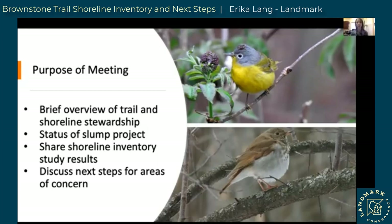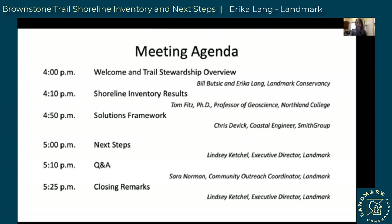We're going to give a brief overview of the Brownstone Trail and shoreline stewardship — especially for those new to this area or not super familiar with the trail. We'll give a very quick update about the status of the current slump project, then the shoreline inventory study results, and then we'll discuss next steps for those areas of concern. This will be on our website and I'll introduce folks as we go along.